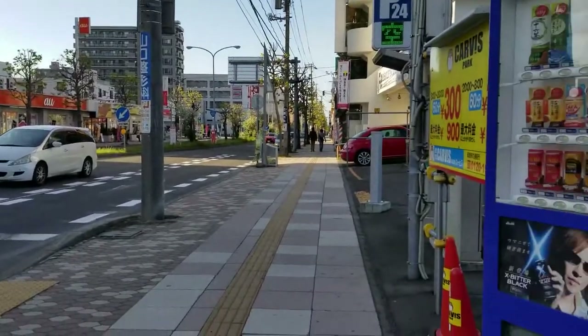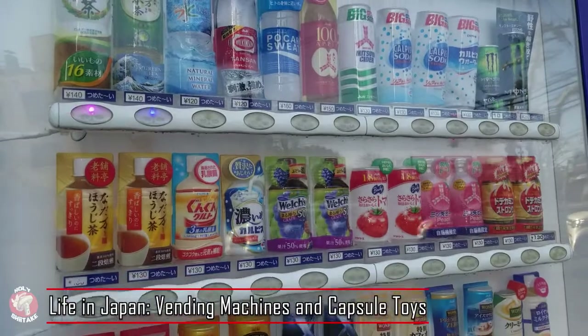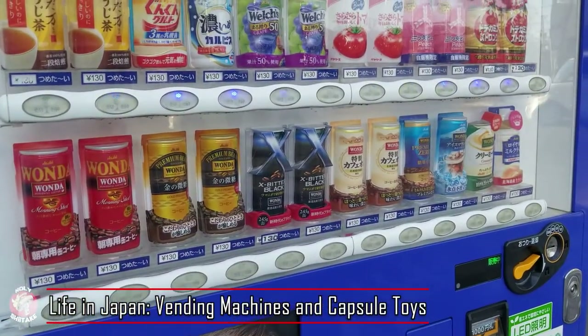Let's go! Vending machines are everywhere in Japan — from parking lots, to post offices, random areas of the countryside, and even inside your apartment building.